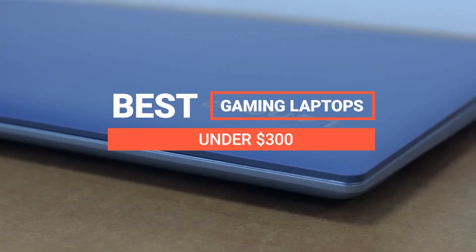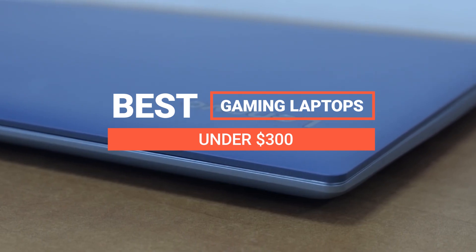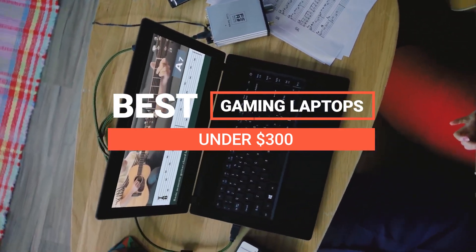Looking for the best gaming laptop under $300? In this video we break down the top 5 best gaming laptops under $300 on the market this year, so be sure to stay tuned to find out which laptop will be best for you and your budget.